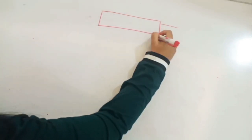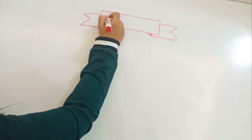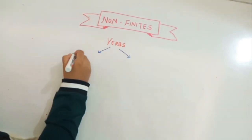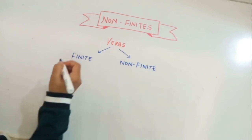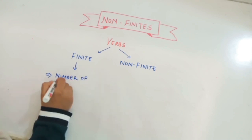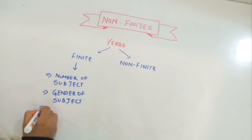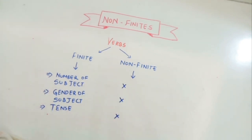Today's topic is non-finites. In verbs, we have two types: finite and non-finite. Finite verbs change themselves whenever there is a change in the subject — the number, gender of the subject — along with the change in tense, whereas non-finite verbs do not change their form whether there is a change in subject or tense.